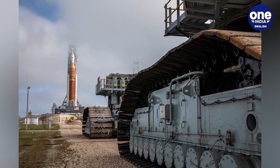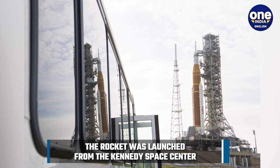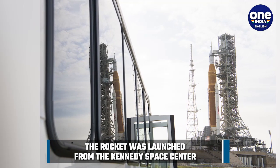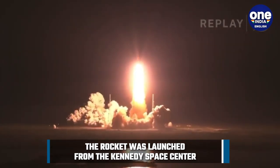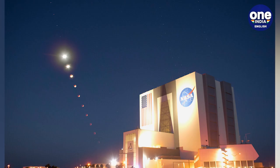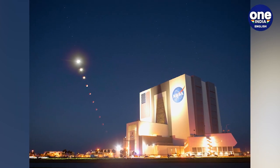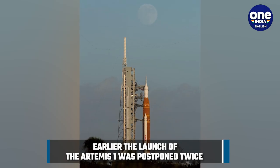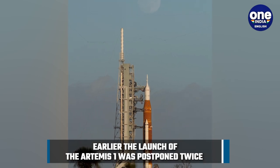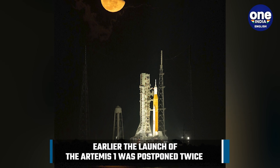Around eight minutes after the launch, the core stage engines cut off and the core stage separated from the rest of the rocket. After this, the Orion spacecraft was propelled by the Interim Cryogenic Propulsion Stage, or ICPS. NASA also deployed the Orion spacecraft's four solar arrays. After completing translunar injection, Orion separated itself from the ICPS and is now on its way to the lunar orbit.